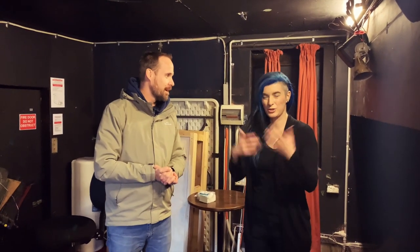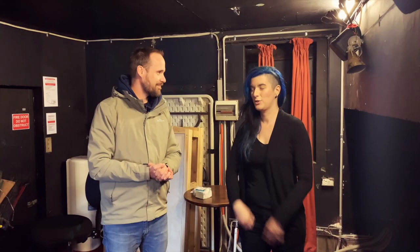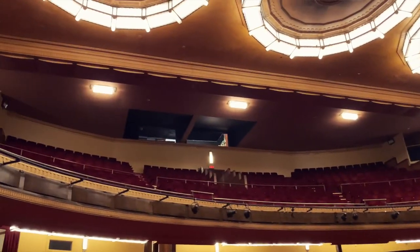Hi Danny. Can you tell us where we are and what this is all about? Well, we're in what's known as the dome room or the follow spot room. I'm a follow spot operator, which is the big light that follows the actors around on stage. We're also known as domies, spoties.